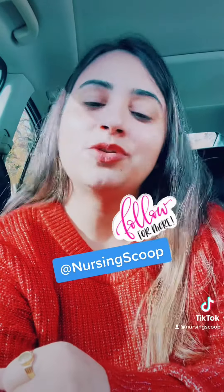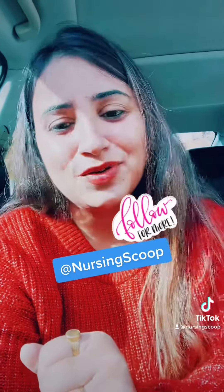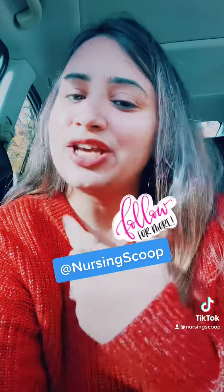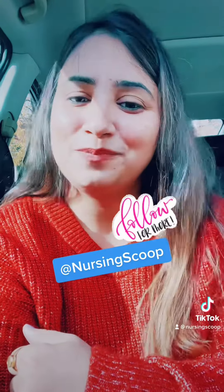That's all about this quick update. You can go to the CNO website and register to get your temporary license for working as an RN or RPN in Ontario. For more videos, you can follow me on Instagram, YouTube, TikTok, and Telegram — the channel name is Nursing Scope. Thank you so much for watching!